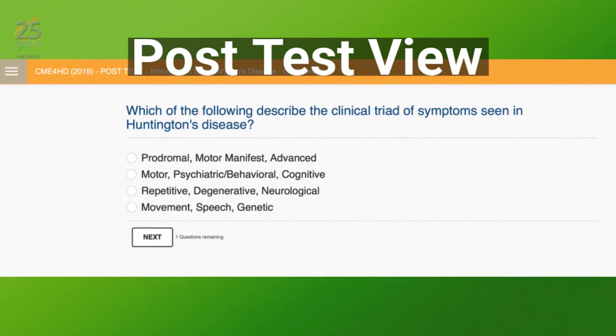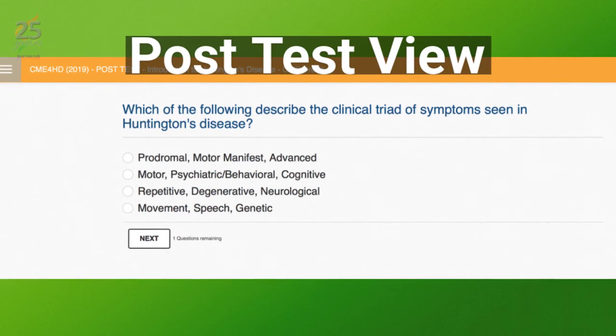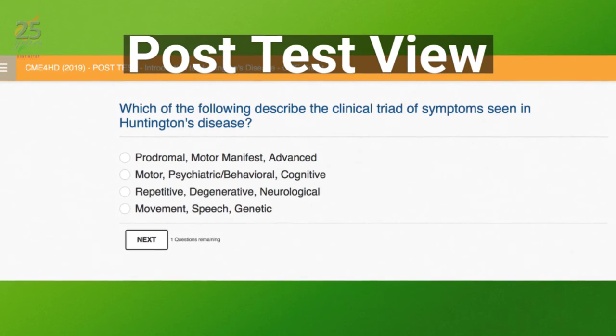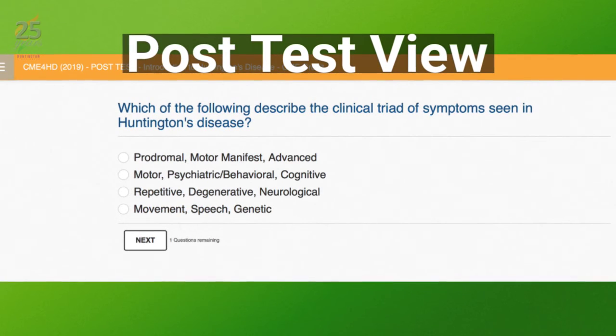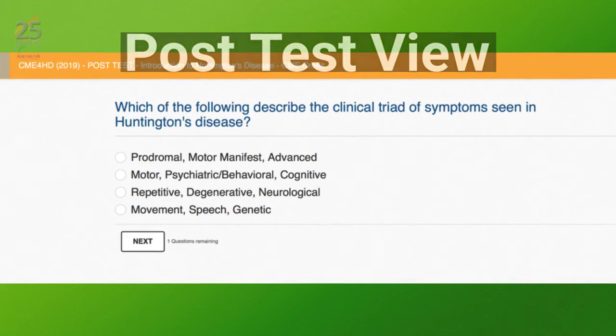Once you've played the entire video, the post-test module presents a 10-question quiz based on the video content presented. To successfully pass the post-test, you must answer at least seven of the questions correctly. You may retake the quiz as many times as you like.